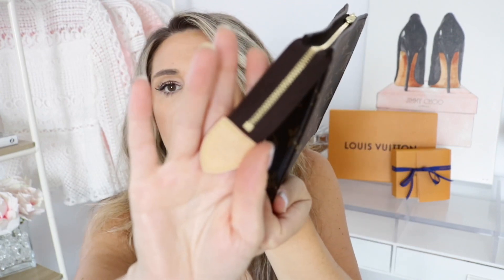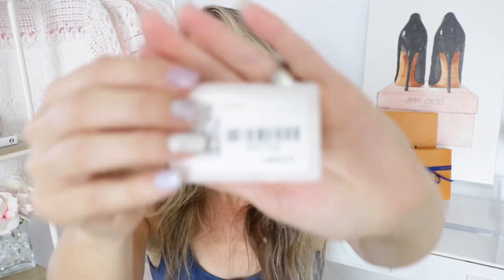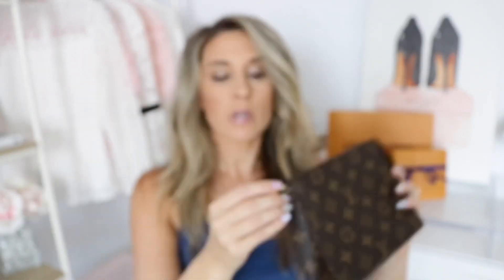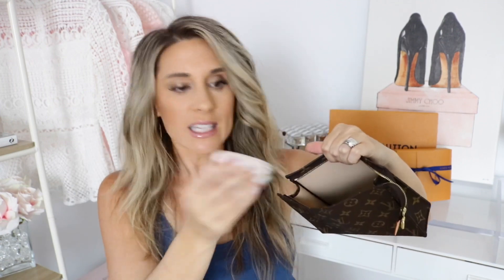It is the monogram Toiletry 19 — on the side it says Louis Vuitton Paris, and this one is made in Spain. For those interested, the item number is M47544. It has the LV zipper, which is really nice. Let me grab a couple of things to show you what fits. I have my Gucci bronzer, a lipstick, a card holder, and a multi-clé, and you can see I have all those items in there with room to spare.